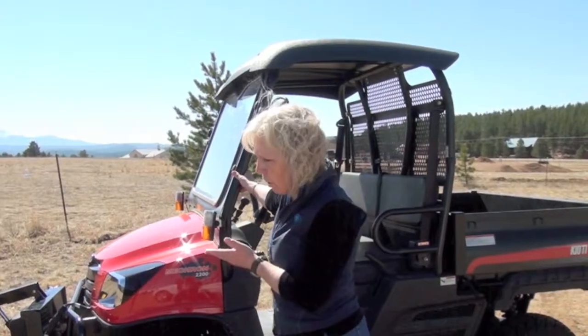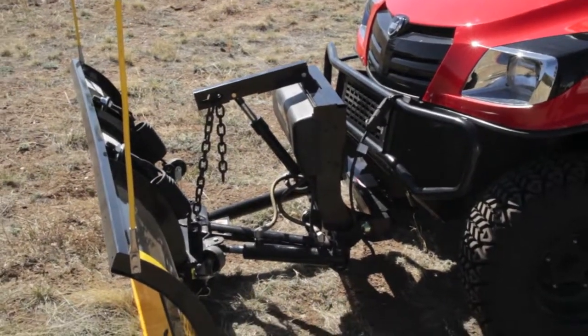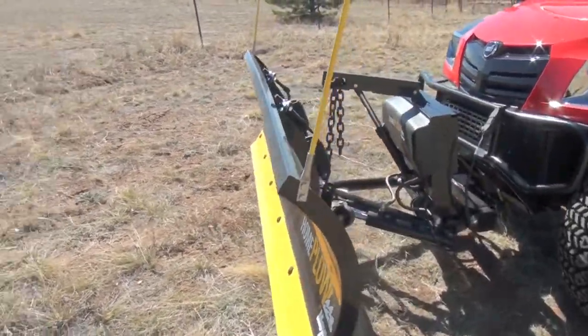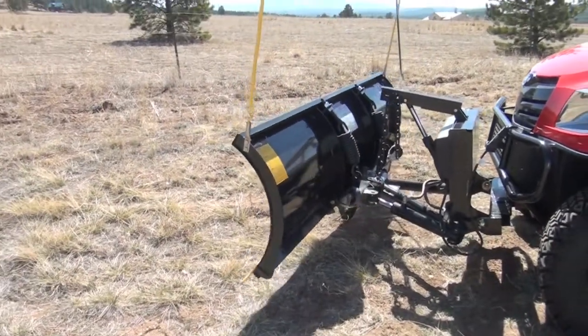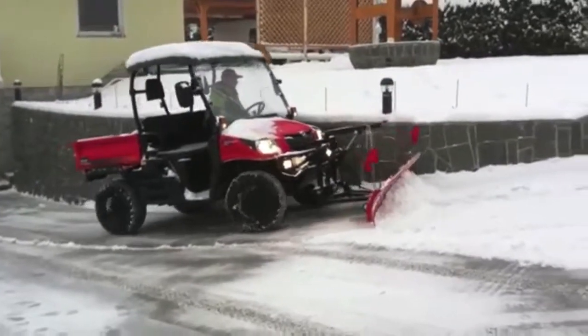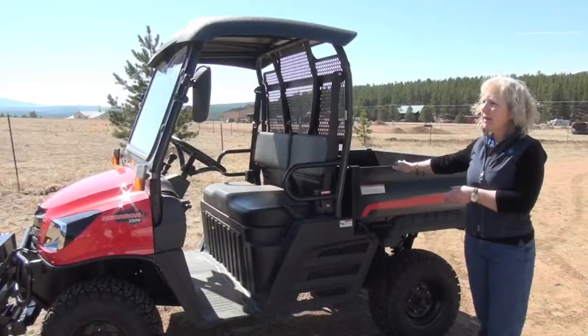I want to highlight this Meyer home plow that we have. These are exceptional snow plows. It's a fully hydraulic plow so you can raise, lower, and adjust the angle of the plow. Now you're set to use your Mecron not only in the summertime but in the winter with this great plow.